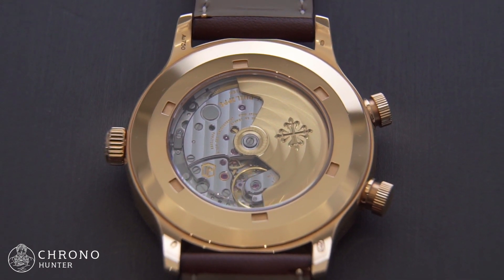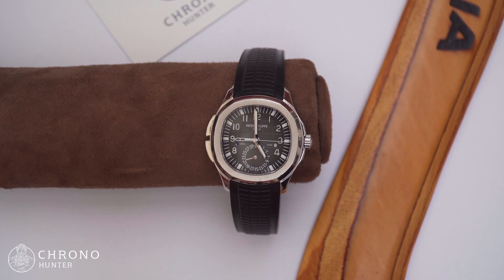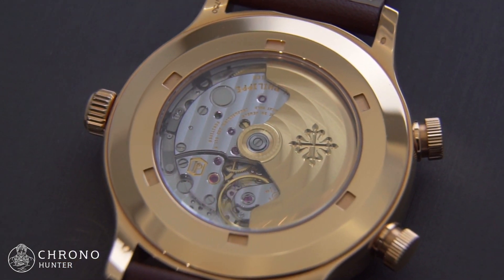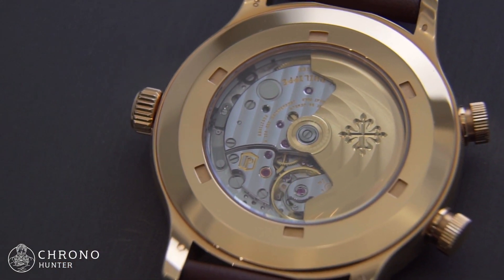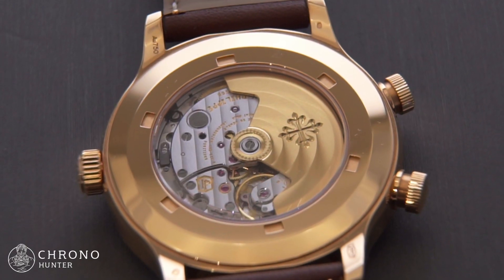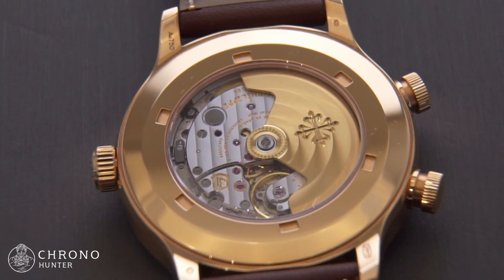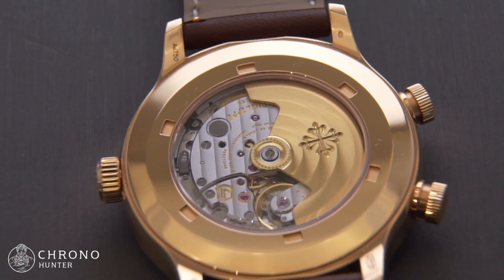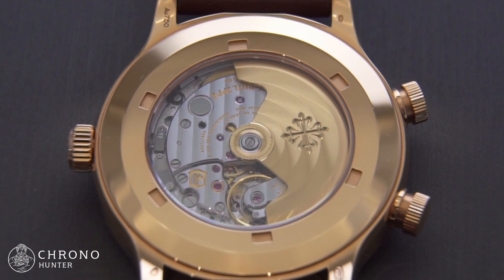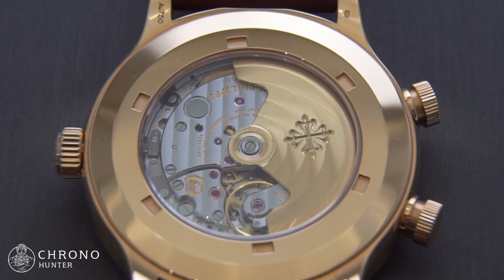The Patek Philippe 5524R makes use of its acclaimed 324SC FUS movement, which is found in several other Patek classics like the Aquanaut Travel Time 5164A. It's a self-winding movement which contains a total of 294 parts, including a Spiromax spring and Gyromax balance. The central rotor is manufactured from 21-karat gold and is large and powerful enough to maintain a power reserve of 35 hours. It's worth noting that the 324SC FUS is not a particularly large movement and measures just 31mm in width.